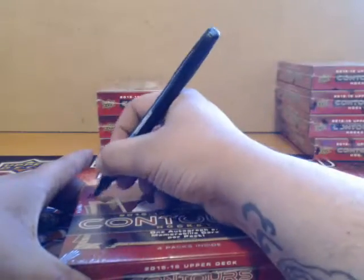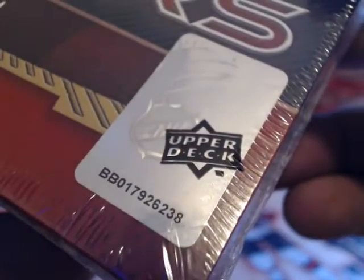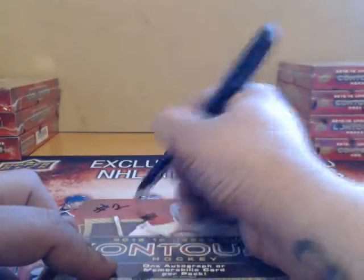I'm gonna mark these boxes and show you. I'm gonna write number two on it for break number two, serial number 238. Serial number here is 4545. Serial number on this one is 334. Serial number on this one is 248.